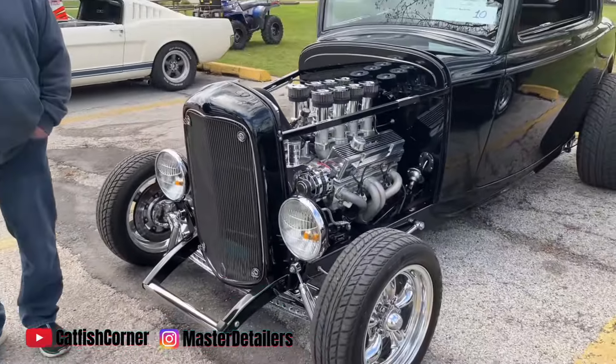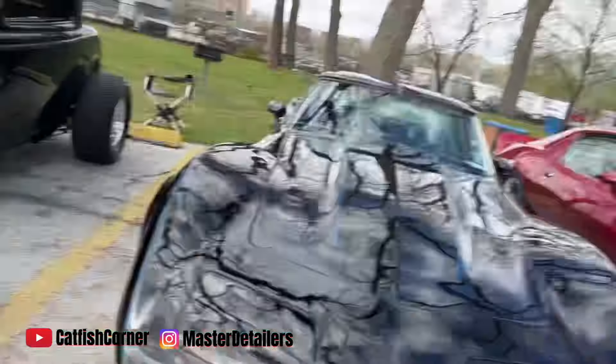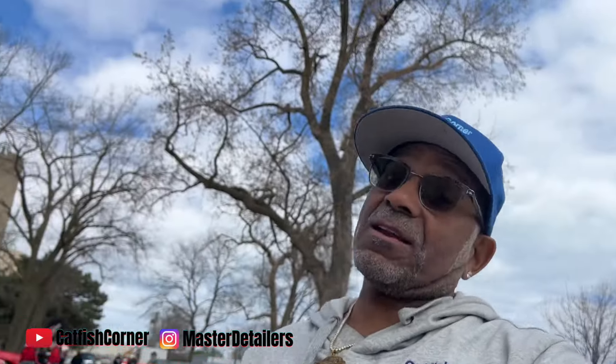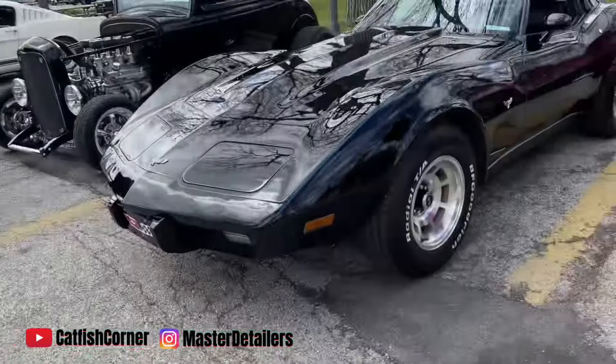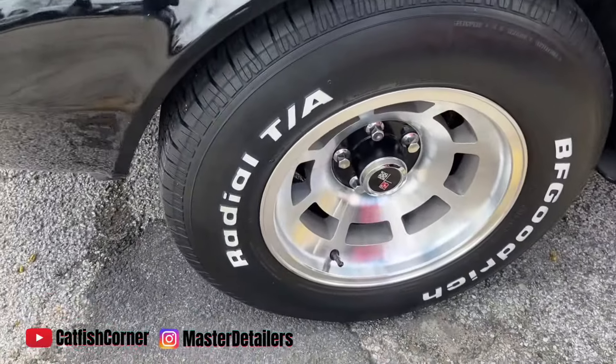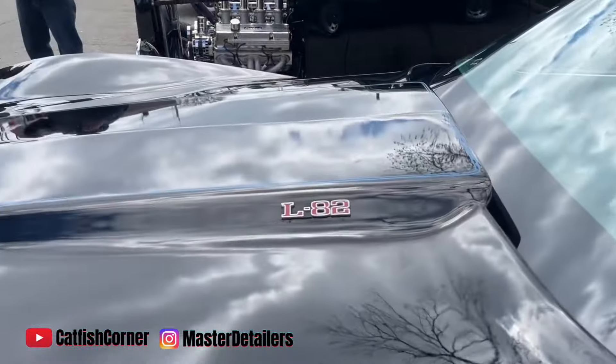Pan back, let y'all see that. That's a nice car, guys. Drop in the comment section and let me know which car that I filmed today you like best. This is a lot of nice stuff out here. Got a Corvette with those iconic Corvette L88 wheels — I love L88.